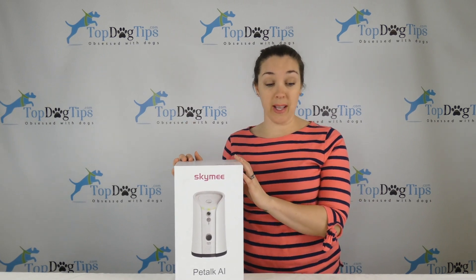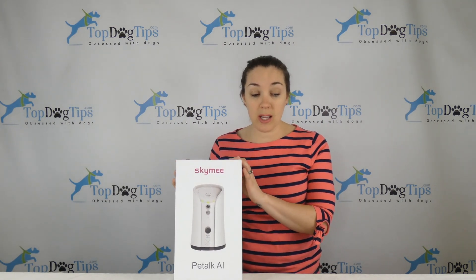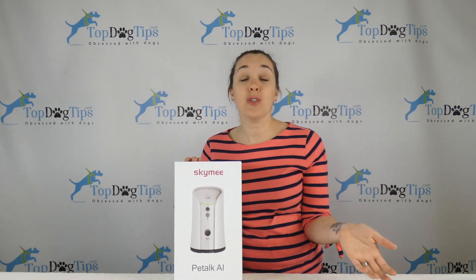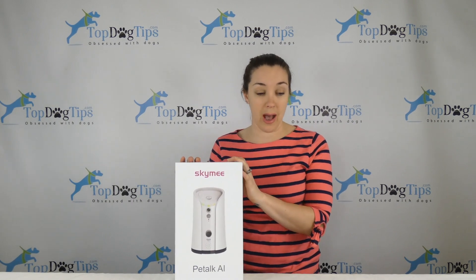There's a 1080p HD camera with 4x zoom, and the camera has night vision so you can see your dog in the dark. It also has a two-way mic and audio, which allows you to send audio messages to your pet as well as hear what's going on in your home, and you get bark notifications and things like that.